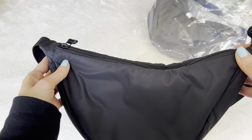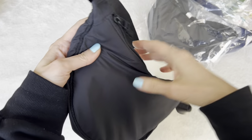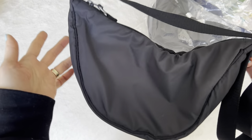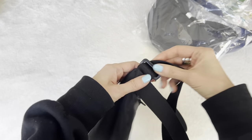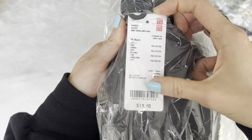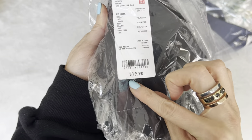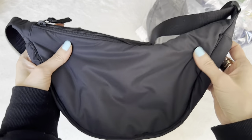This is the Uniqlo — I'll link it down below — it has a very generic name, maybe like mini crossbody bag or something. It's not even a mini, but the tag says mini shoulder bag and it's $19.90. Yes, it's under 20 bucks, and this bag is so good.